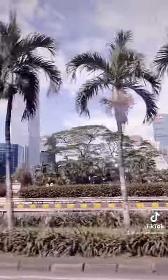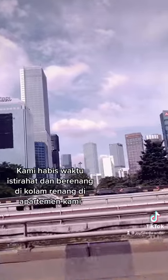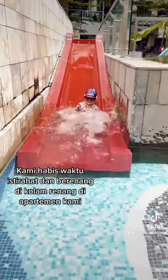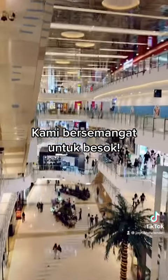With another long taxi ride back to our apartment in West Jakarta, we then took some time to rest and enjoy the pool at the apartment complex. We finished up our day at another mall in West Jakarta, the Central Park Mall. So much fun — can't wait for another fun day tomorrow. Bye-bye.